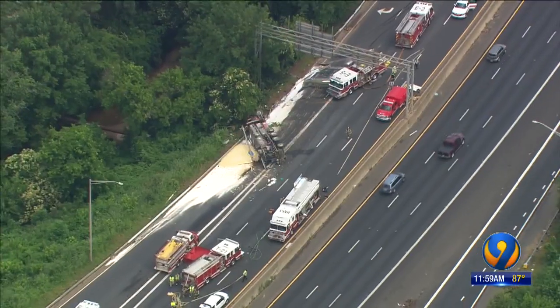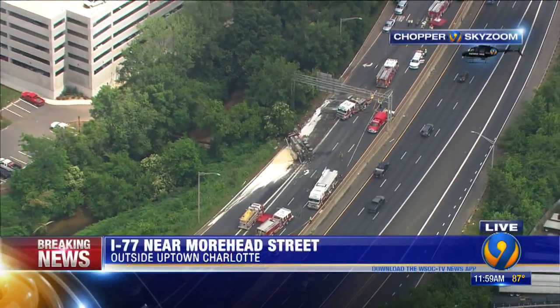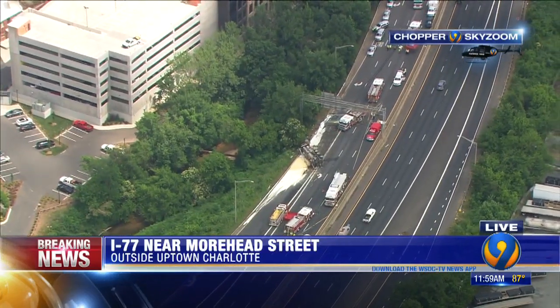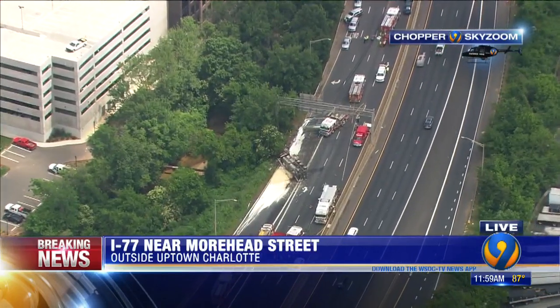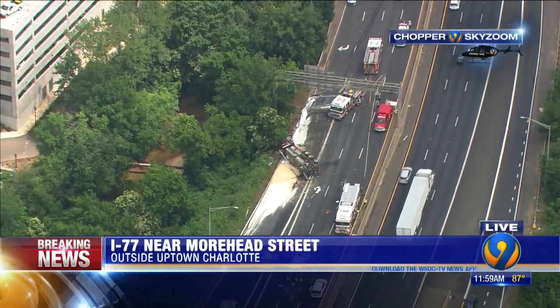Breaking news at the noon hour: a tractor-trailer has overturned on I-77 near the John Bilk freeway right outside of Uptown. We want to get straight to live pictures now — all southbound lanes are closed. A live look from Chopper 9 Sky Zoom, and you can see something has overturned there, with traffic backed up as far as the eye can see. Traffic Team 9's Mark Taylor is with us now.